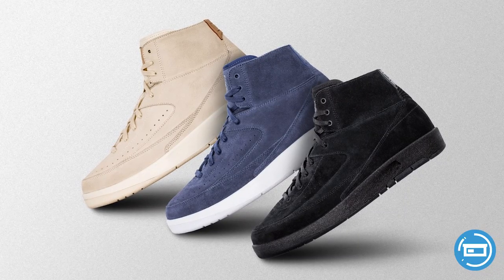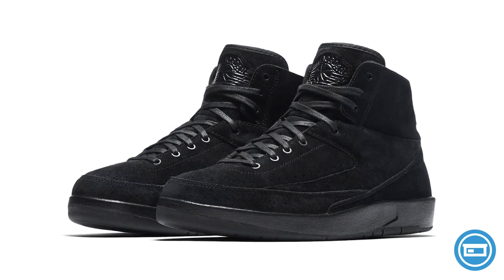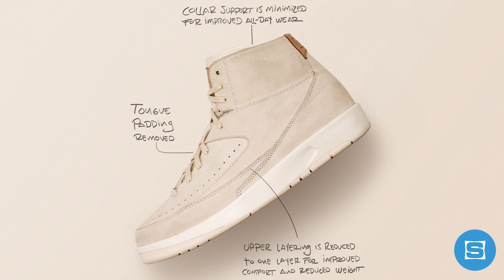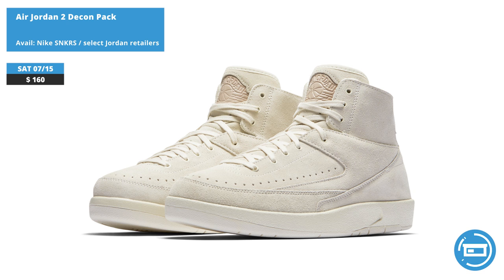The Air Jordan 2 Decon returns this weekend with three new colorways on deck for Saturday. This release will not be nearly as limited as the three colorways that dropped earlier this year, and will be pretty widely available. The three colorways include a Thunder Blue, a Triple Black, and a Sail. All three feature premium deconstructed uppers sitting on matching soles. Release date is July 15th at a retail price of $160 each.